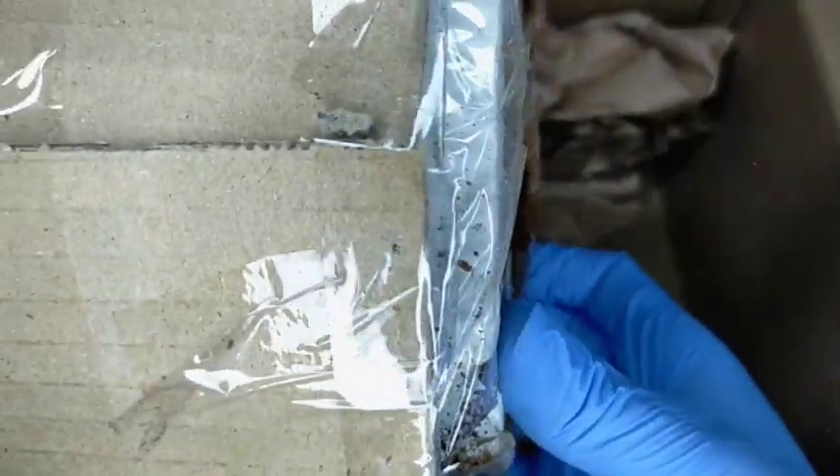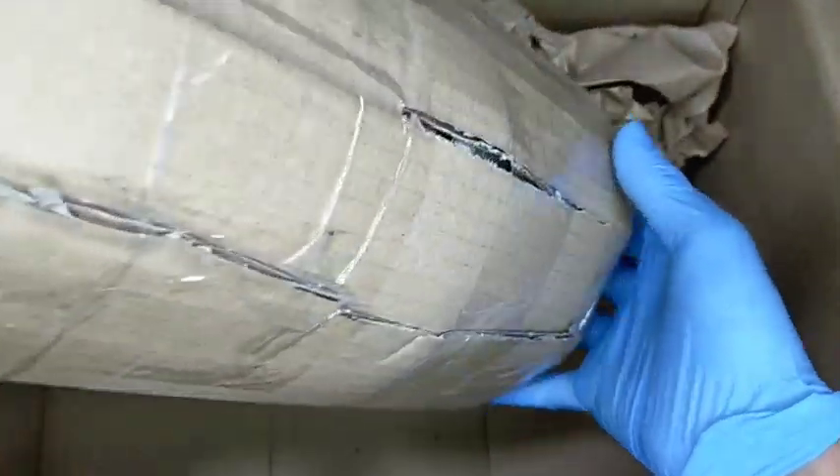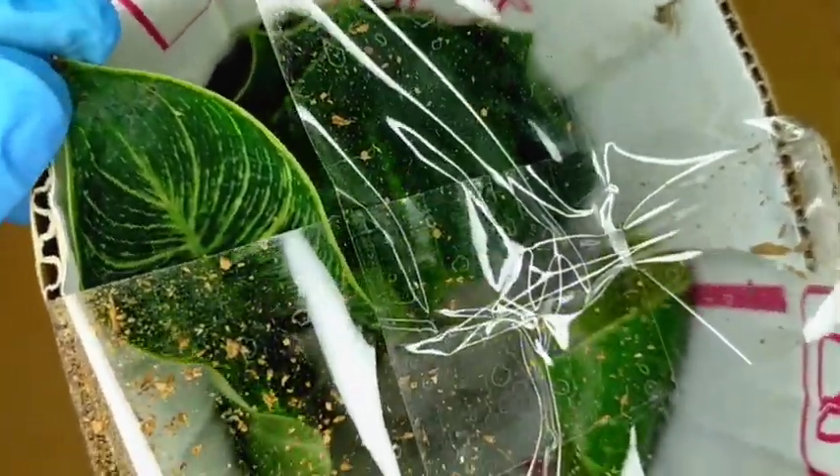So yung main plant natin is nakabalot dyan. As usual, nakaputi ulit siya. Let's remove this — I was really expecting the worst case scenario na baka patay na nga yung ating plants, but look at this — green na green pa rin siya! Siguro mga 7 days na siyang in transit or nasa loob ng box, and we are lucky enough — nabuhay pa siya!